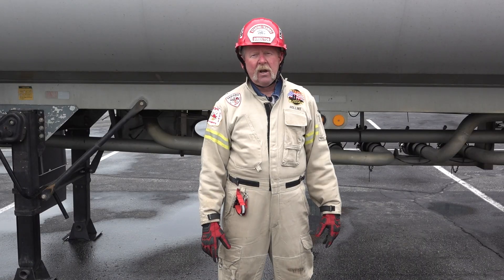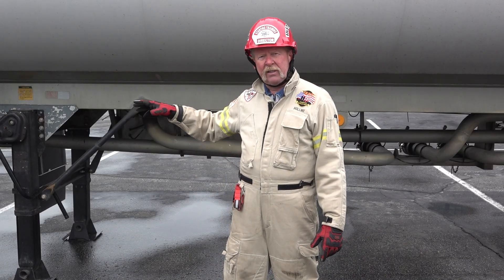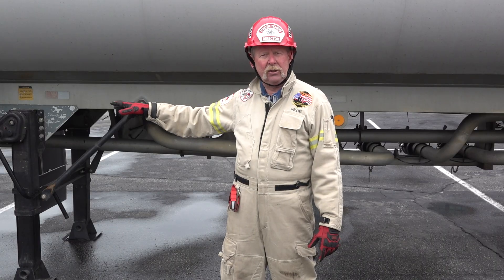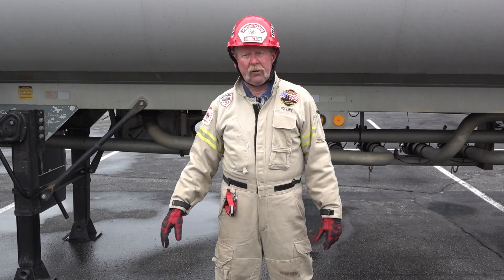Welcome. My name is Lee Hollins. I'm a retired battalion chief from Cedar Hammock Fire Rescue in Bradenton, Florida. In this session of Fire Engineering Training Minutes, I'm going to be talking about the piping underneath the tanker trailer and some other issues as it relates to any type of emergency situation we may be called to.